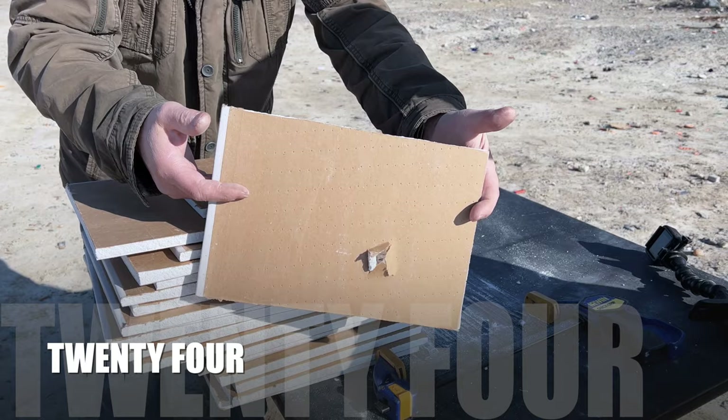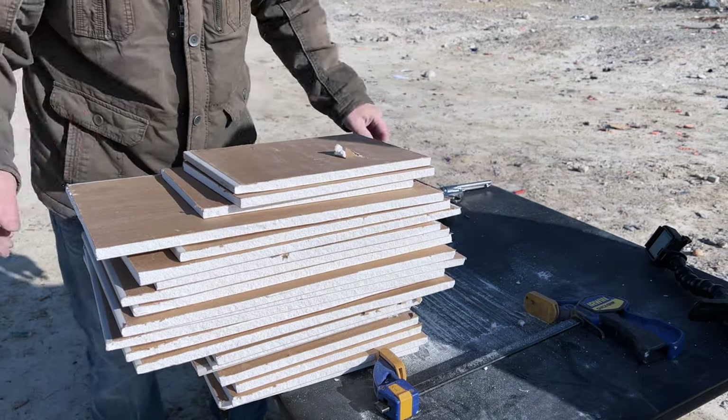24 and it's not — it didn't stop. 24 layers of sheetrock did not stop the thing.